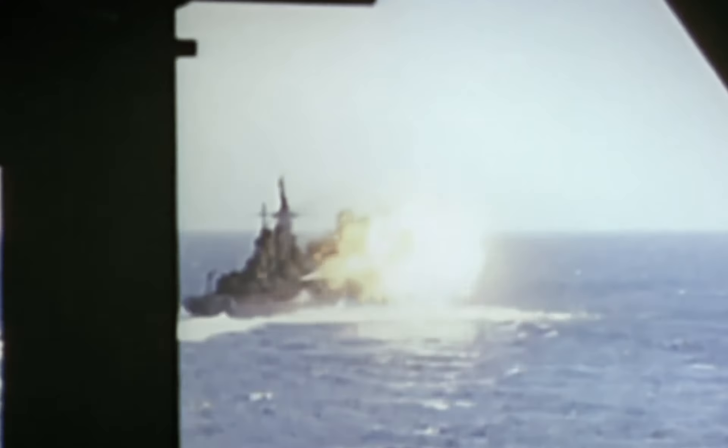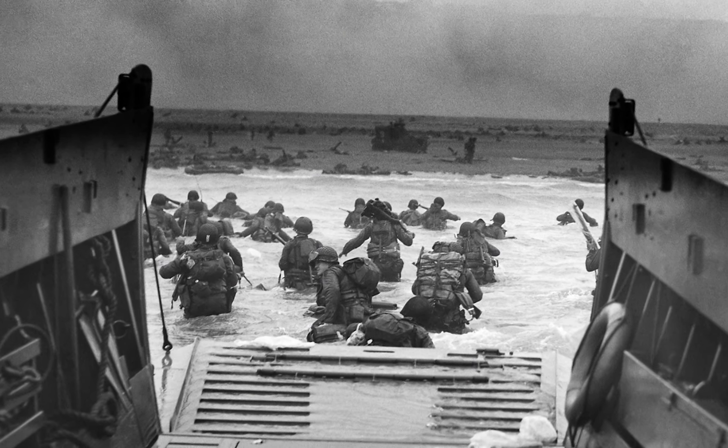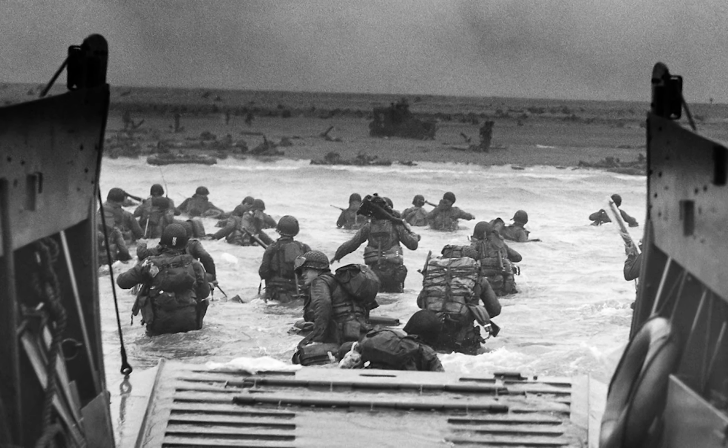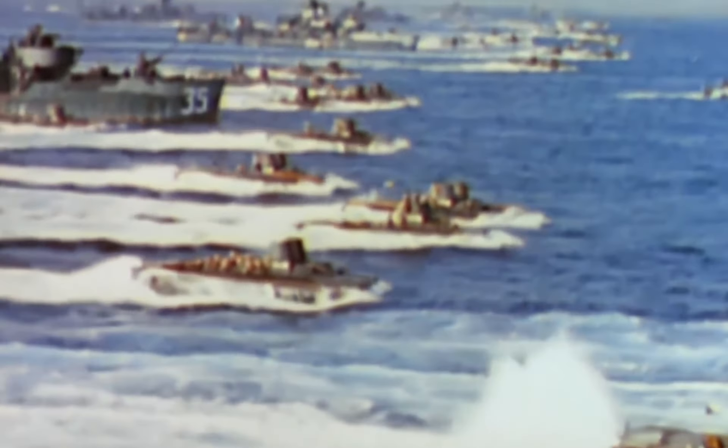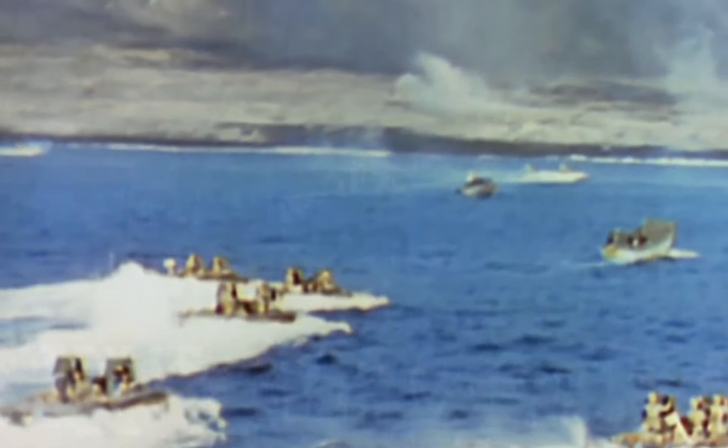In 1942, the Texas provided support for the invasion of North Africa, and later supported the D-Day invasion, shelling Omaha Beach and Pointe du Hoc with her massive guns. She next sailed to the Pacific and saw action at the Battle of Iwo Jima and Okinawa, providing naval artillery support for the U.S. Marines assaulting the island.